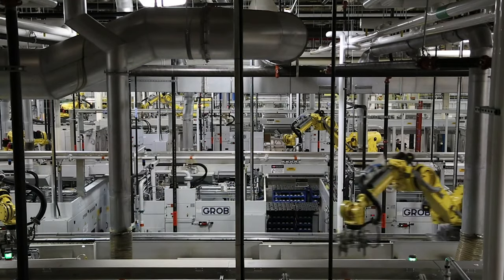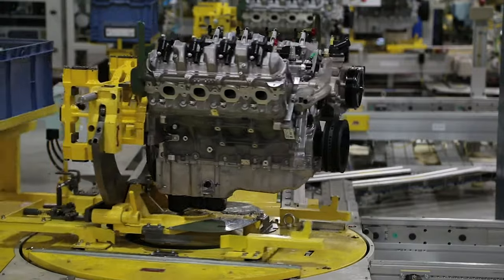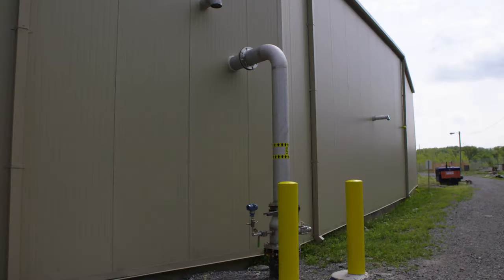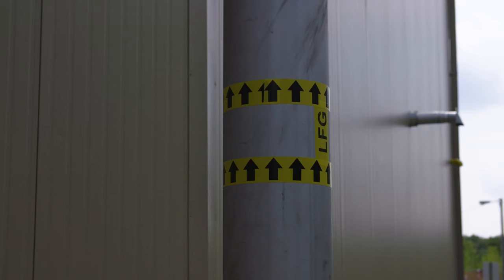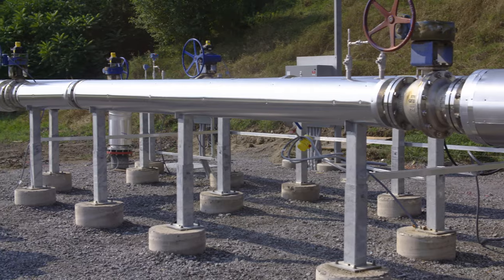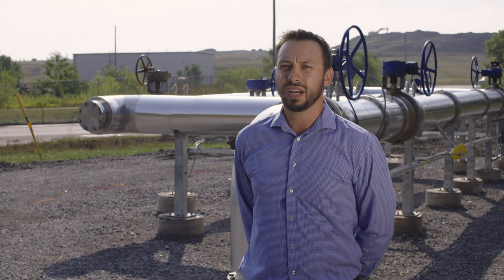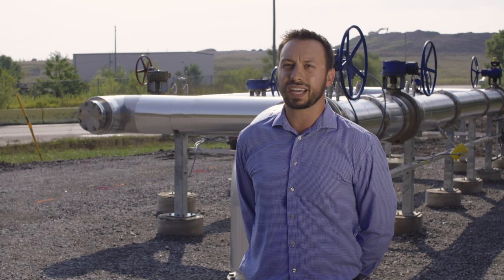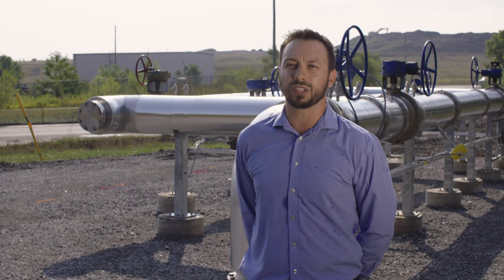This project will reduce their greenhouse gas emissions by approximately 70%. We're utilizing enough gas that would heat about 6,000 homes. This aligns with Ontario's Climate Action Plan and it also reduces greenhouse gas emissions for Ontario and for Canada, and it helps reduce how much gas we're flaring while utilizing that gas for economic and environmental benefits.